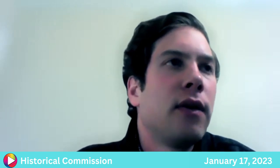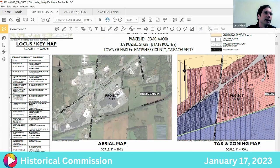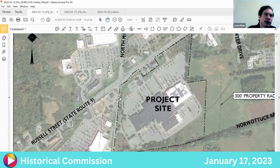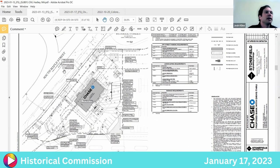We know that as part of the formal site plan approval it will go through the Historical Commission. We know the Trader Joe's application back in 2000 went in front of the commission, and in 2004 when they did the mall expansion, it went in front of the commission. As we prepare to formally file applications with the zoning board as well as the planning board, we just wanted to get any initial feedback. We are part of the Hampshire Mall and are looking to develop the corner of South Maple and Russell — right next to where Trader Joe's is.